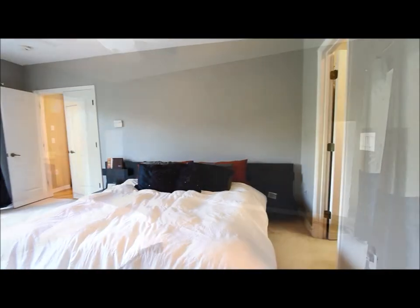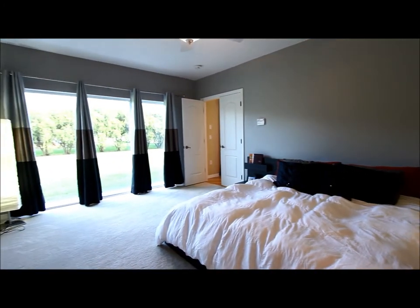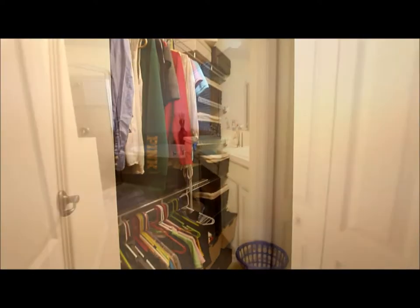We've got a nice large master bedroom. It's got a big walk-in closet too, with three-part sliders that go out to where you could always put a pool. Nice large walk-in closet with a lot of shelving in it.